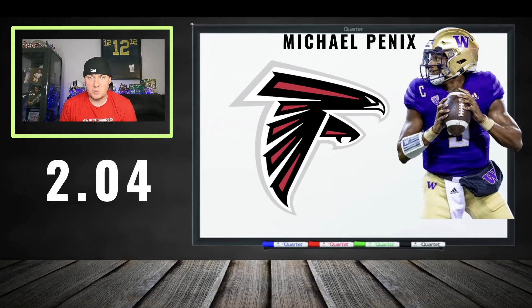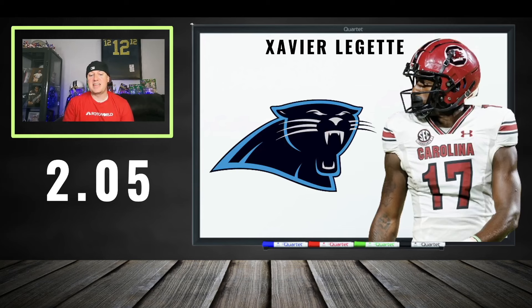At 204: Michael Pennix. You're playing the quarterback strategy for super flex — just in case he gets that opportunity. He does have some good weapons, but the odds are kind of stacked against him. He's catching a bag with the Falcons, but still at 204 you've got to take shots at quarterback, especially at this price tag in super flex.